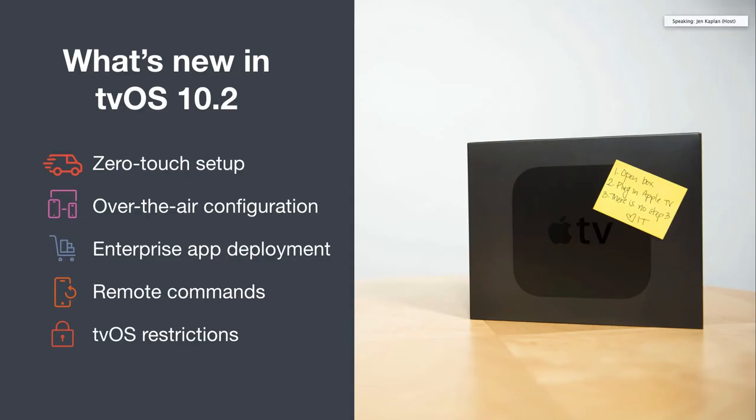It's really the end of manual, time-consuming setup. Organizations are already leveraging Apple TV for a wealth of use cases, and here's what Apple has done to make it better and what has allowed Jamf to offer a fully centralized Apple TV management solution. From zero-touch setup and over-the-air configuration, to enterprise app deployment, remote commands, and tvOS restrictions, you can save measurable time, money, and resources on your Apple TV deployment.